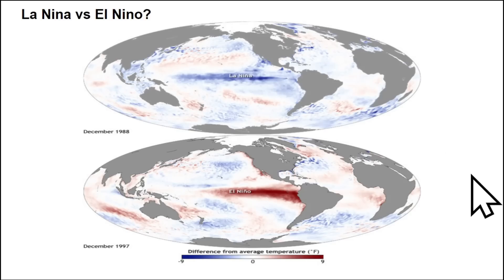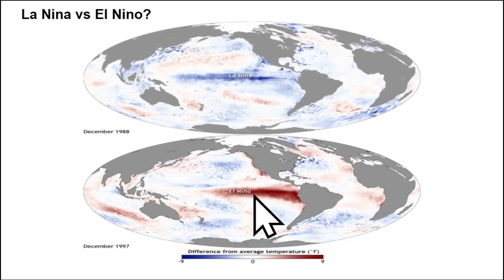We need to determine the difference between La Niña and El Niño. We are currently trending into El Niño status, which means warmer sea surface temperatures across the equatorial Pacific. During a La Niña event, you see cooler-than-normal sea surface temperatures across the equatorial or central Pacific. Right now, El Niño conditions are prevailing.